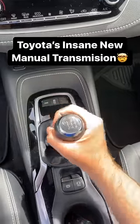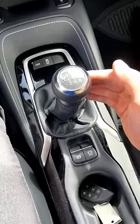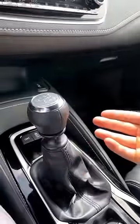This right here is Toyota's new manual transmission and it makes driving a manual so much easier. This manual can be found in the new Toyota Corolla. On the surface it's pretty normal — it's a six-speed manual transmission. It has a reverse lockout where you pull this tab up and push it over, and of course it has a clutch pedal.